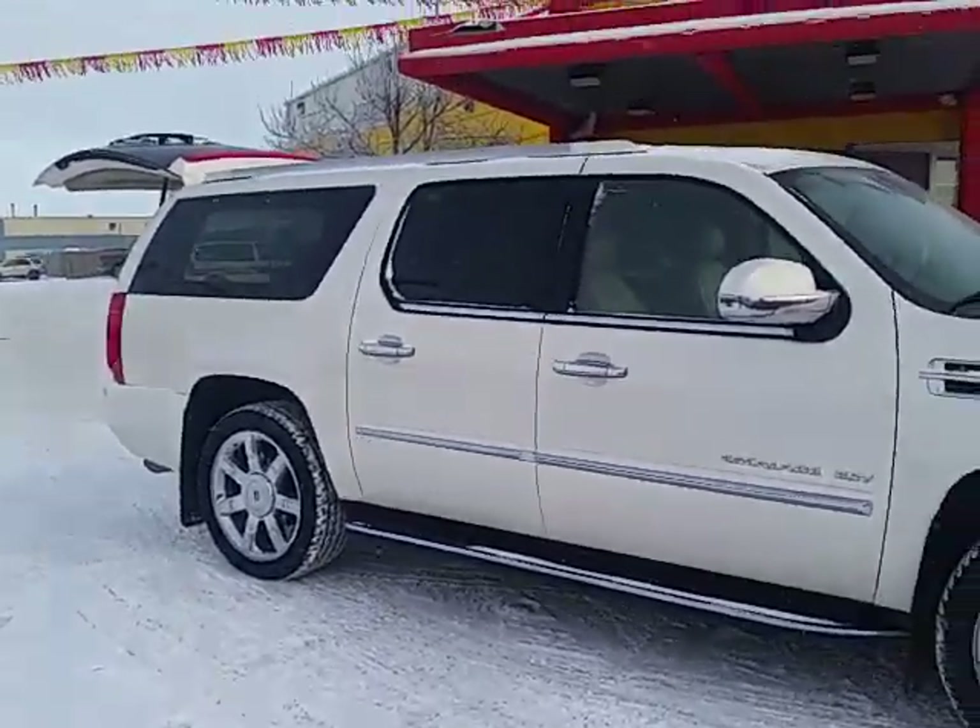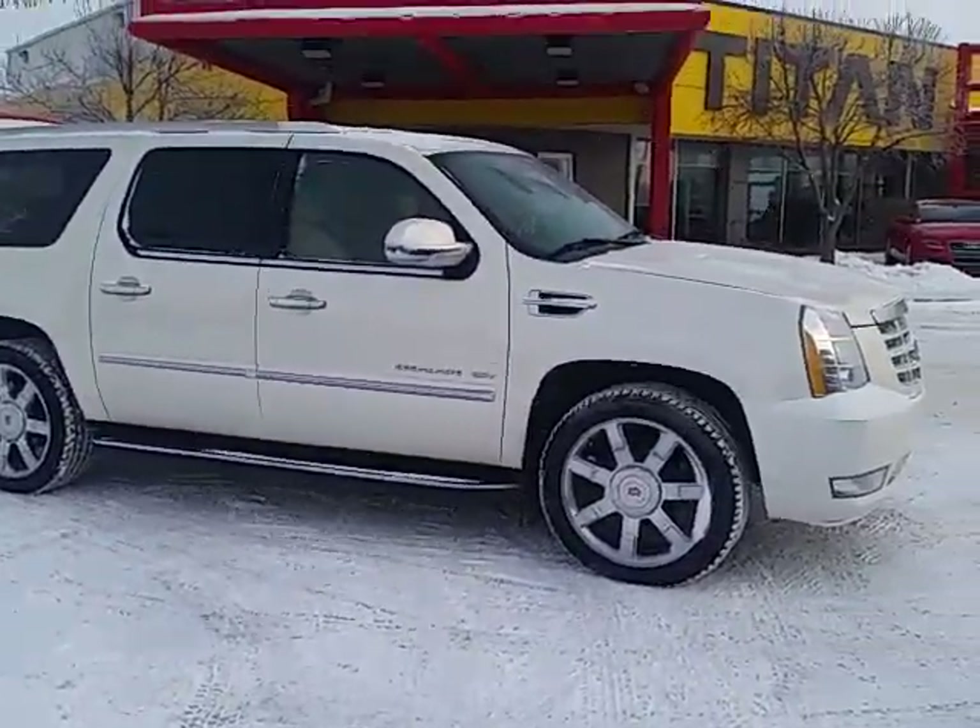Also, if we do get a chance during your business, we will also send you and a guest to sunny Las Vegas for three days and two nights.